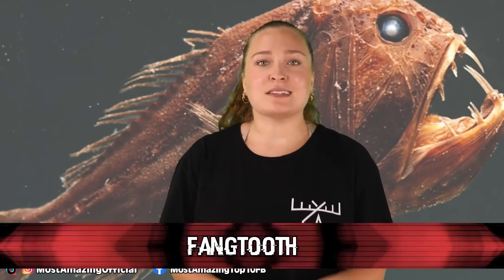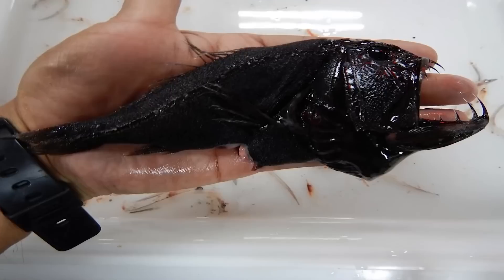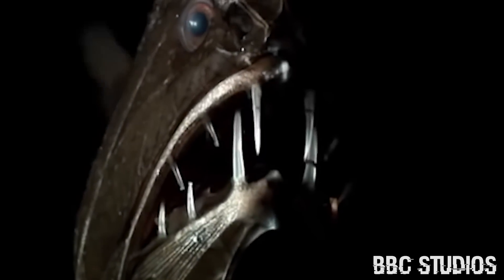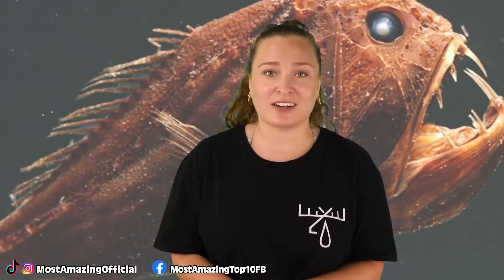At number 6 is the fangtooth. These creepy deep sea dwellers are exactly what you'd imagine living in the dark depths of the Mariana Trench. These fish are named after their teeth — which are so large relative to their body size that they are the largest teeth in the ocean. They have a special little pocket in the roof of their mouths to store their teeth so they can actually close their mouths. While they don't have very good eyesight, with teeth like that, who needs eyes? It is currently believed they hunt by bumping into prey, sensing vibrations and movements in the water.